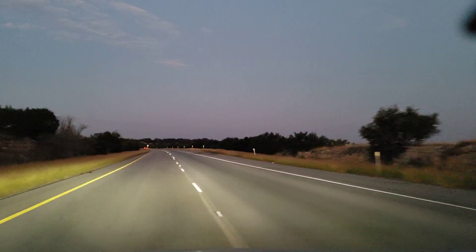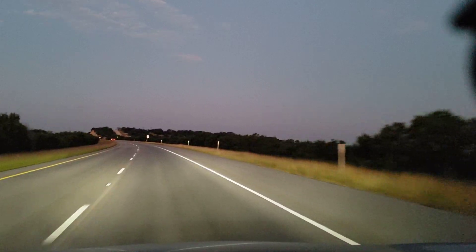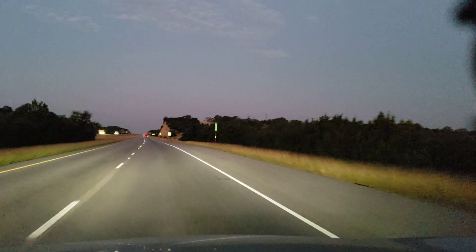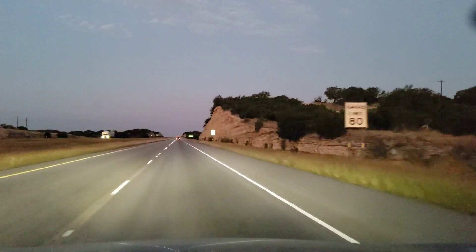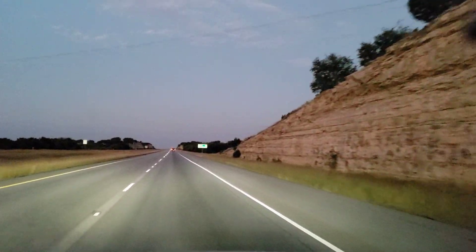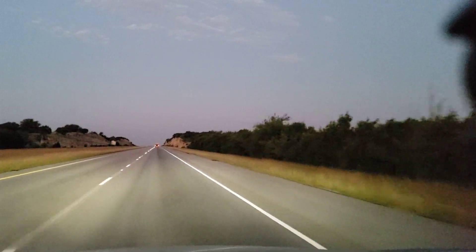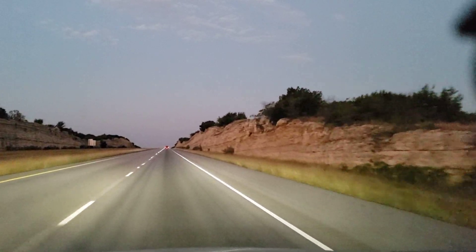So we got $81,000 for the trade-in, but we got more benefit than that, because by trading the Lightning in on this truck we also saved considerably on taxes. In Colorado, you only pay taxes on the difference between the trade-in value and the actual cost of the vehicle. This Hummer ended up being almost $115,000, so $115,000 minus $81,000 is about $34,000 — we're paying taxes on that difference, which saved us around $7,000. That's a big help.